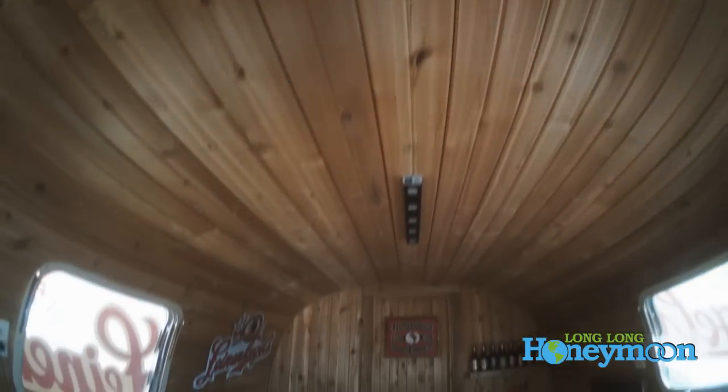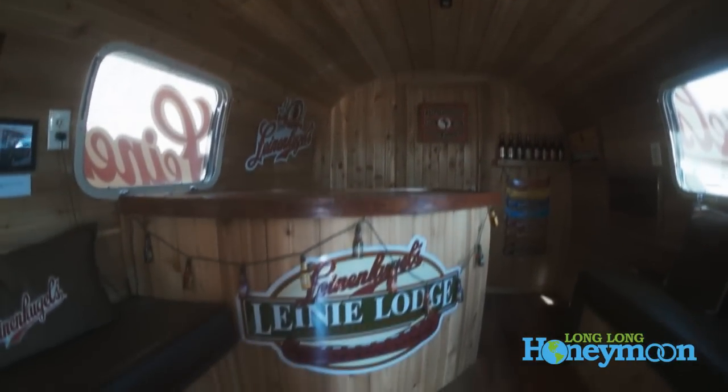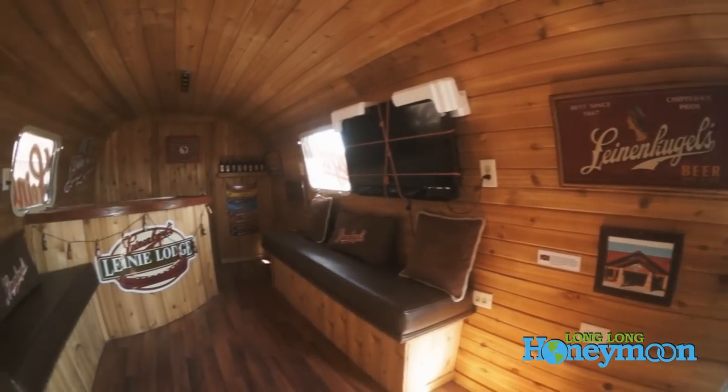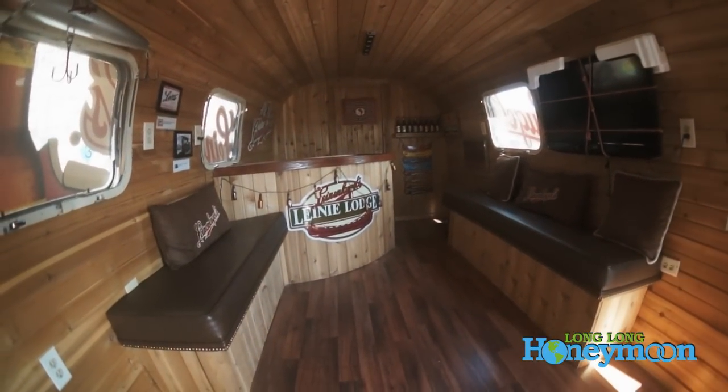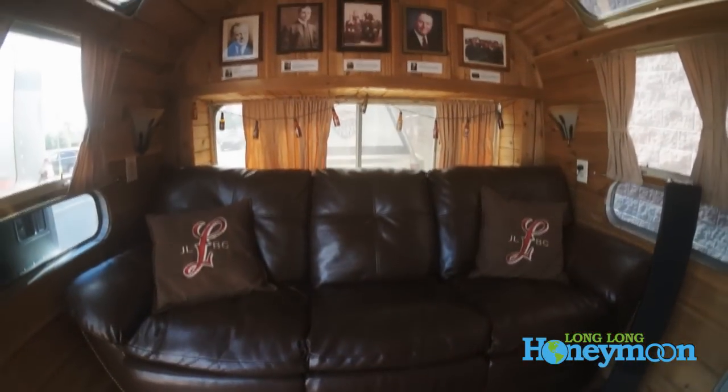There's Wyoming cedar throughout. We retrofitted it to our needs with a bar. We do have a head in the back — it only has a toilet and a sink back there.